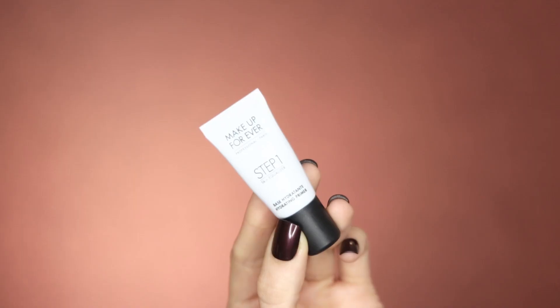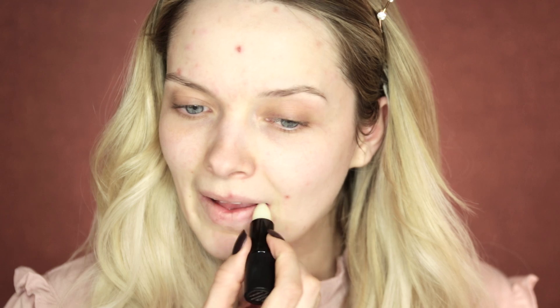First I'm going to prime my skin to make sure it's ready for makeup application. I have the tiniest primer ever — a travel size of the Makeup Forever Hydrating Primer — and I'm just going to apply that all over my skin to prep my base ready for foundation. My lips are feeling a little dry today so I'm popping on the Antipodes Kiwi Seed Lip Oil Conditioner to prime them ready for our lipstick later on.